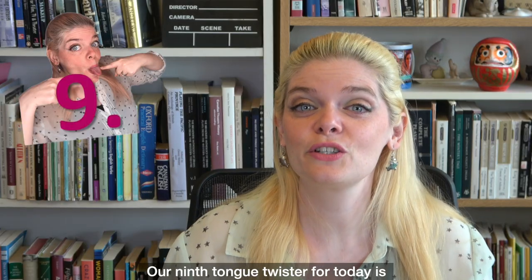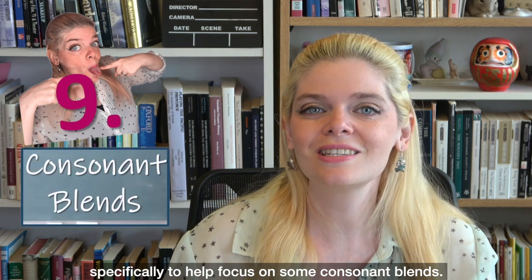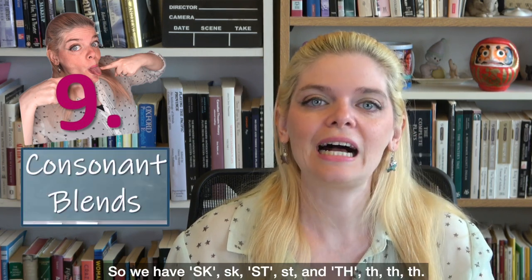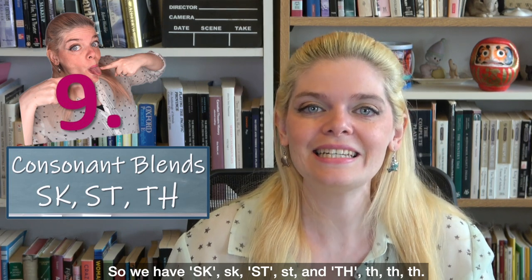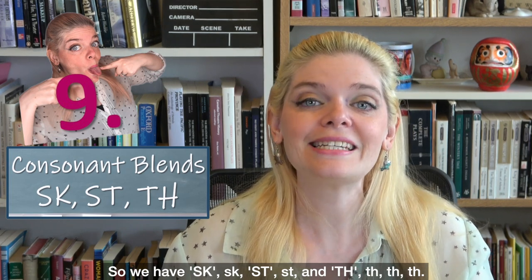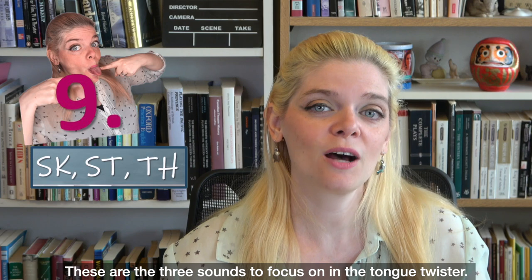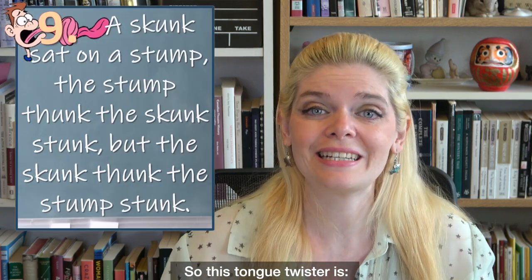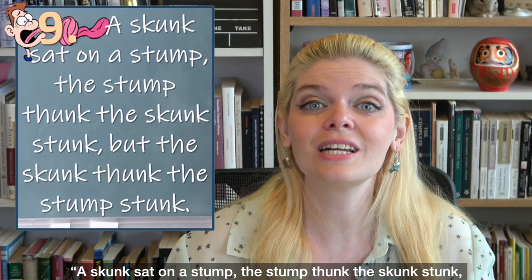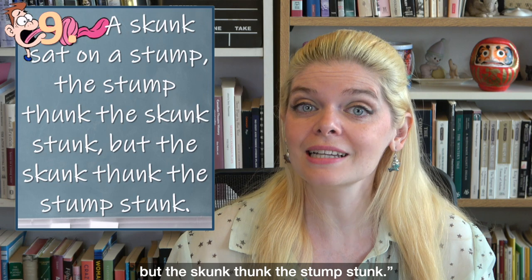Our ninth tongue twister for today is specifically to help focus on some consonant blends: SK, ST, and TH. The tongue twister is: 'A skunk sat on a stump. The stump thunk, the skunk stunk. But the skunk thunk, the stump stunk.'